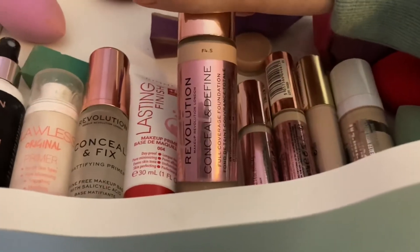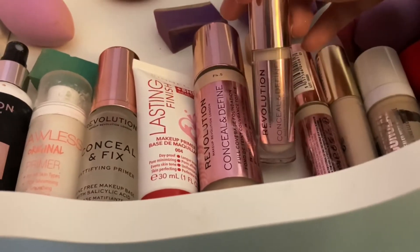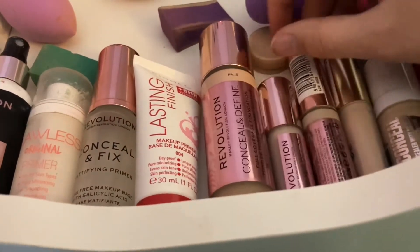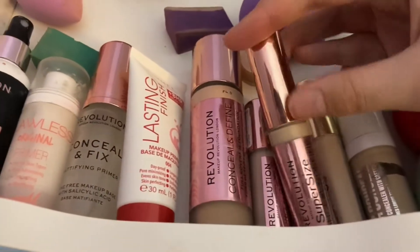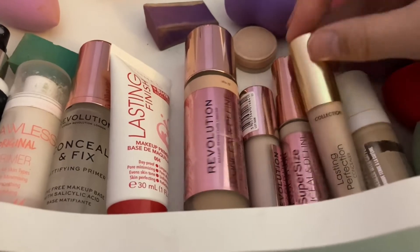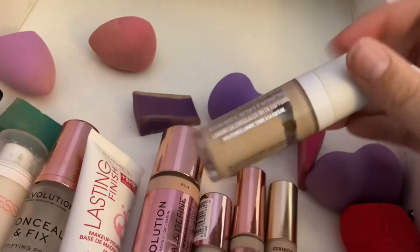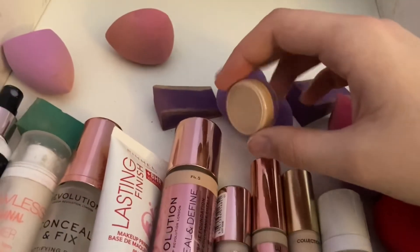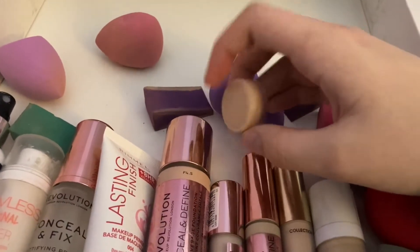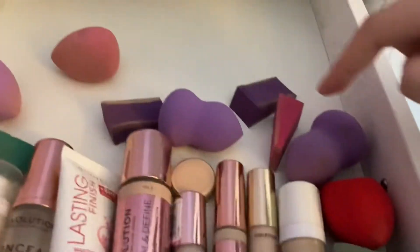Then we have my Concealer Define foundation along with my Concealer Define concealer, my super-size concealer, and my Makeup Obsession Mega Conceal. Then I have a sample of my nice foundation. Over here we have my beauty blenders — you can never have too many beauty blenders.